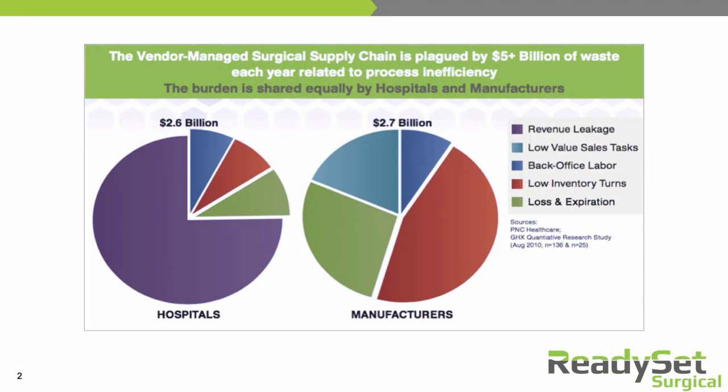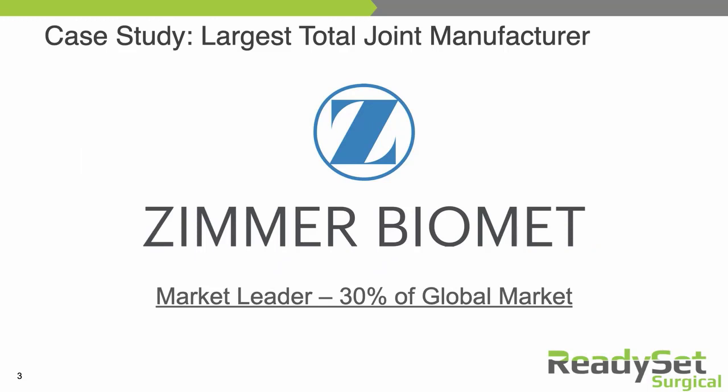The vendor-managed surgical supply chain is plagued by over $5 billion in inefficiency every year. That inefficiency is split between hospitals and device manufacturers, and all signs point to that number actually being exceeded since this estimate was from a few years ago. To put this in more relatable terms, let's look at one of the largest device manufacturers in the world. Zimmer Biomet is the largest total joint manufacturer in the world with a 30% market share.